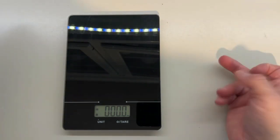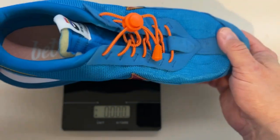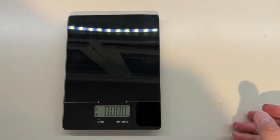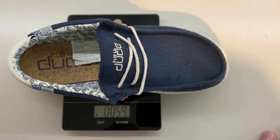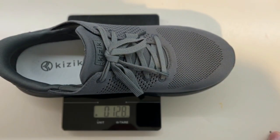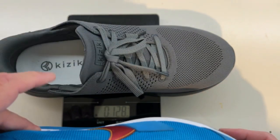Let's look at the Kizik weight-wise. I'm going to compare it to a Nike, a Hey Dude, and the Kizik. The Nike weighs 14.4 ounces. The Hey Dudes — if you've ever worn them, they're like a feather — weigh 5.9 ounces, so about 6 ounces. And the Kizik weighs 12.8 ounces, so about 13 — about the same weight as a regular tennis shoe like a Nike. Not nearly as light as Hey Dudes, but really comfortable.